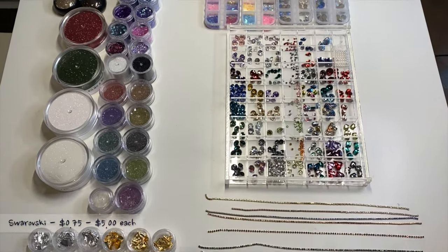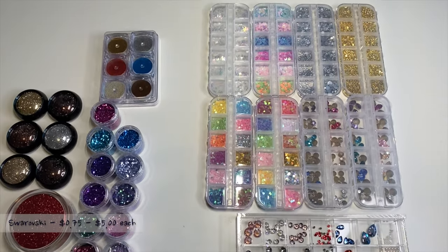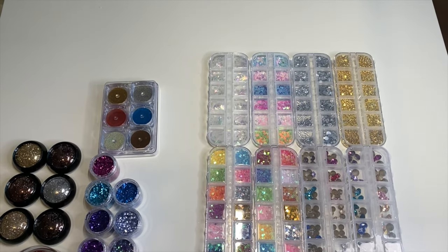Pochit is a nail accessories brand based in Seoul, Korea and they are focused on creating glitters, powders, mother-of-pearl, studs, stones and decorations.